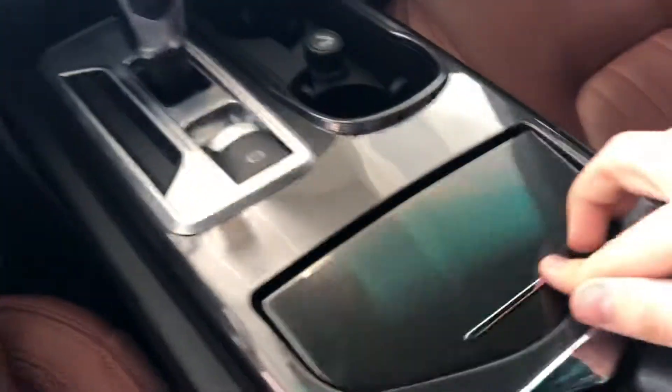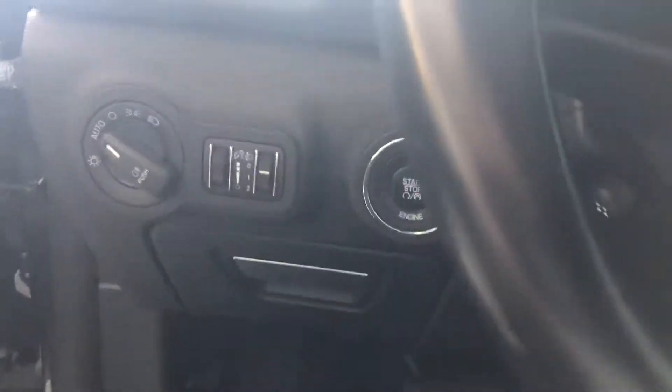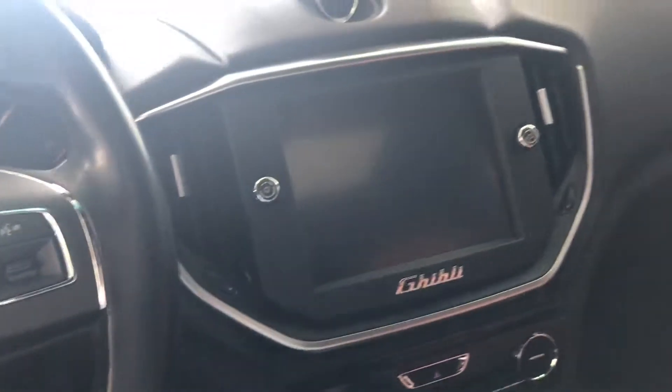It's only got 25,000 miles on it. It has a USB aux port, push start, and a big touchscreen here in the middle.